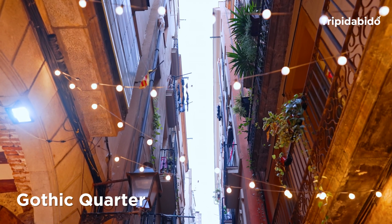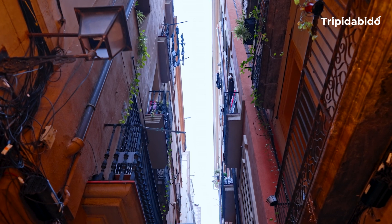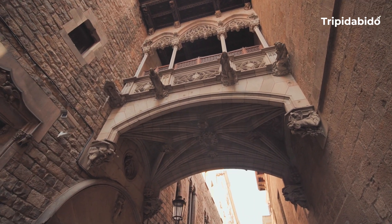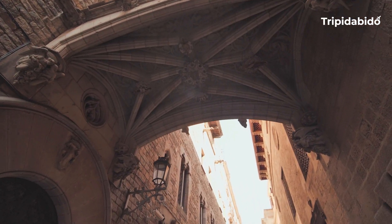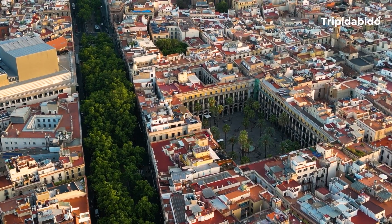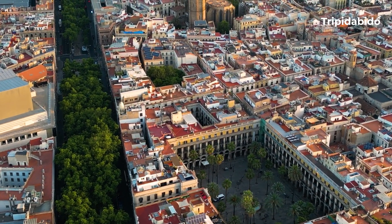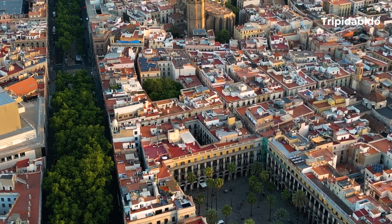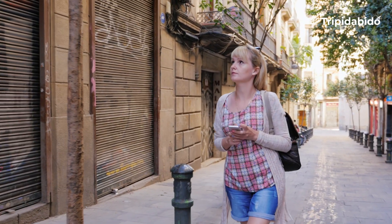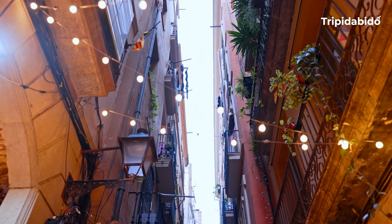Number 6, Gothic Quarter. Landmarks where memories are made and history comes alive. The Gothic Quarter is home to many of Barcelona's most important historical and cultural landmarks, such as the Cathedral of Barcelona, the Palau de la Generalitat and the Plaça del Rei. The Quarter is also known for its vibrant nightlife, with many bars, clubs and restaurants located within the area. It is a popular destination for tourists and is known for its narrow streets, medieval architecture and lively atmosphere.